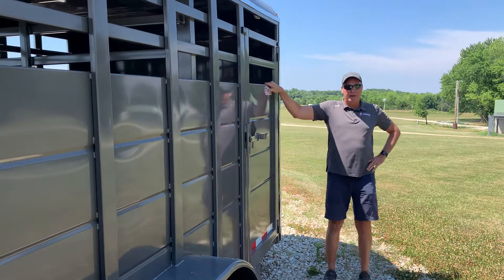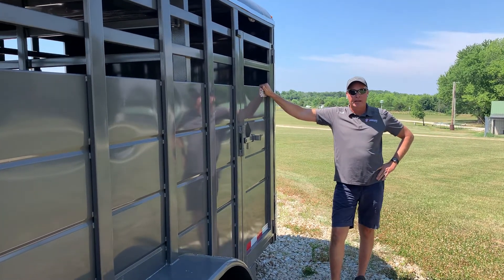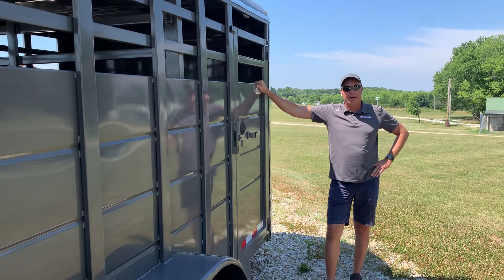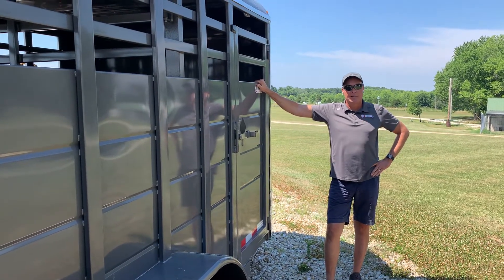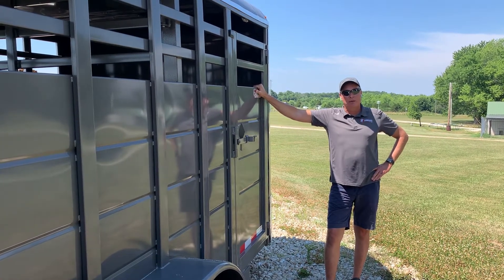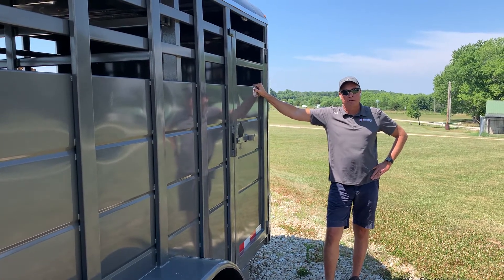That's about all we have for today on our S&S trailers. Contact me, Jeff, at jt-trailers.com or call me at 573-486-0212. I'd be happy to go over the various lengths, sizes, and widths we can get through S&S Trailers. Thank you.